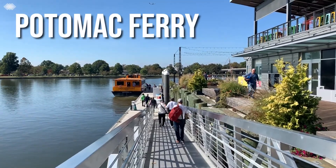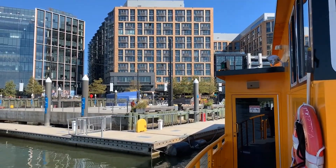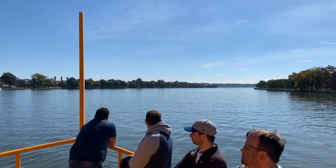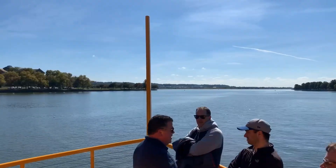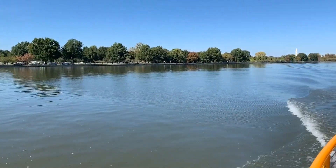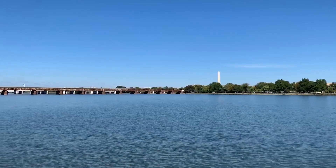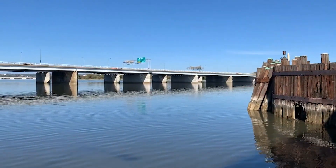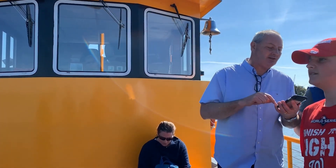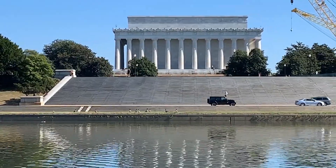There are many ways to discover the American capital, and one of them is certainly by taking the Potomac — one of the least busy routes in Washington. It allows you to discover the city from a unique perspective. To go to the Georgetown district, we chose to do it with a water taxi, which allowed us to contemplate the main monuments such as the Pentagon, Kennedy Center, and the Watergate Hotel. If time permits, this is an option we highly recommend.